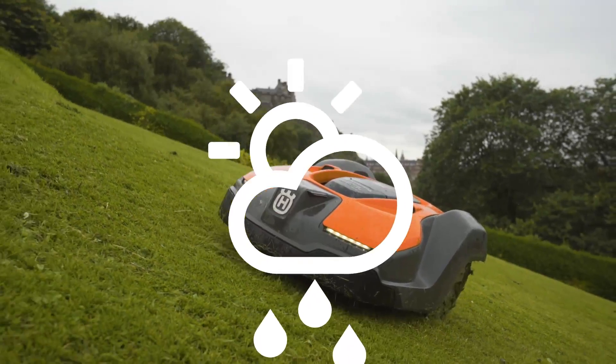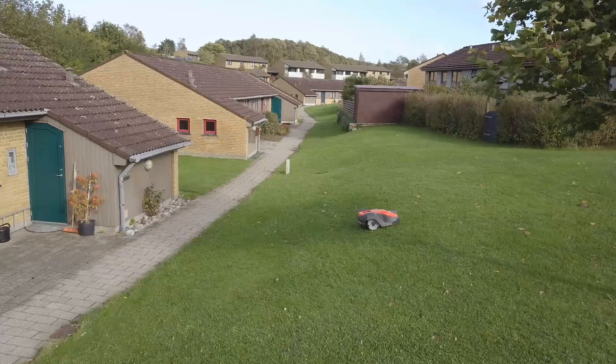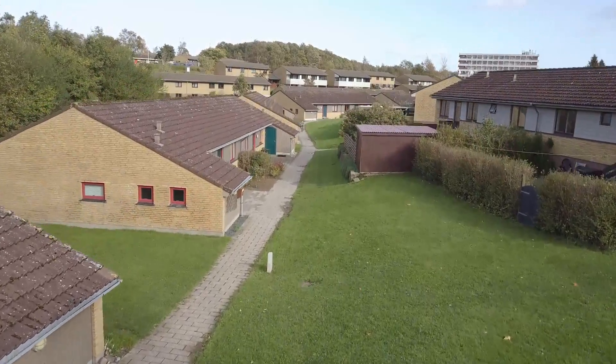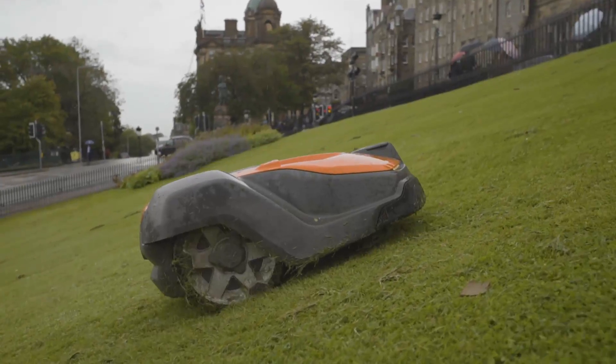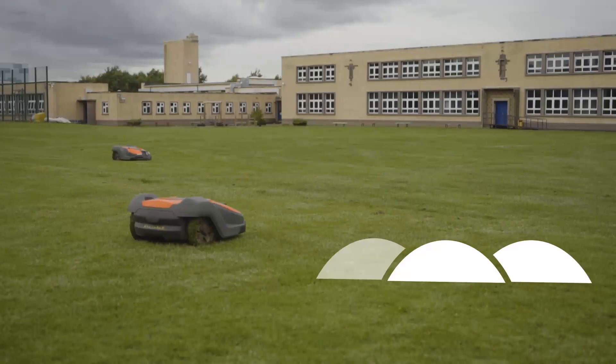It works in rain with maintained cutting result, and with our weather timer it automatically adjusts the working time according to grass growth, always keeping the lawn well maintained. Large wheels and a robust chassis ensure perfect results even on rough lawns.